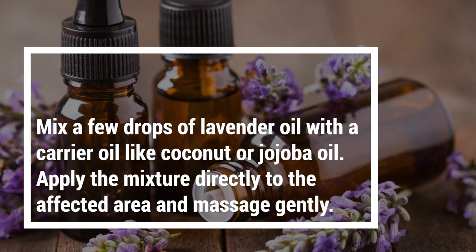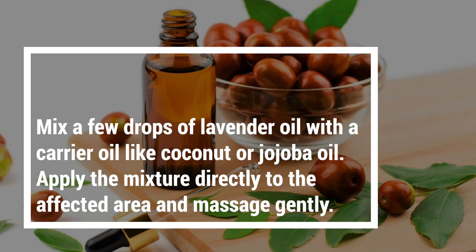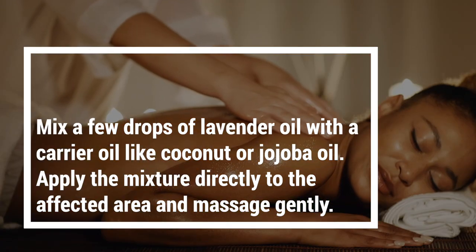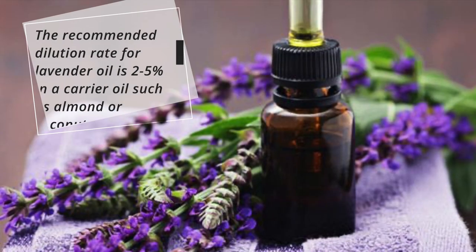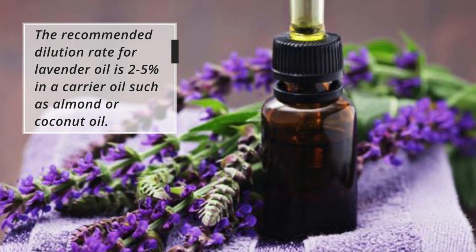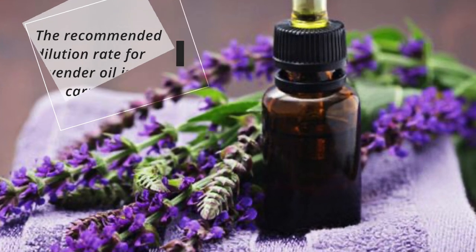Mix a few drops of lavender oil with a carrier oil like coconut or jojoba oil. Apply the mixture directly to the affected area and massage gently. The recommended dilution rate for lavender oil is 2–5% in a carrier oil such as almond or coconut oil.